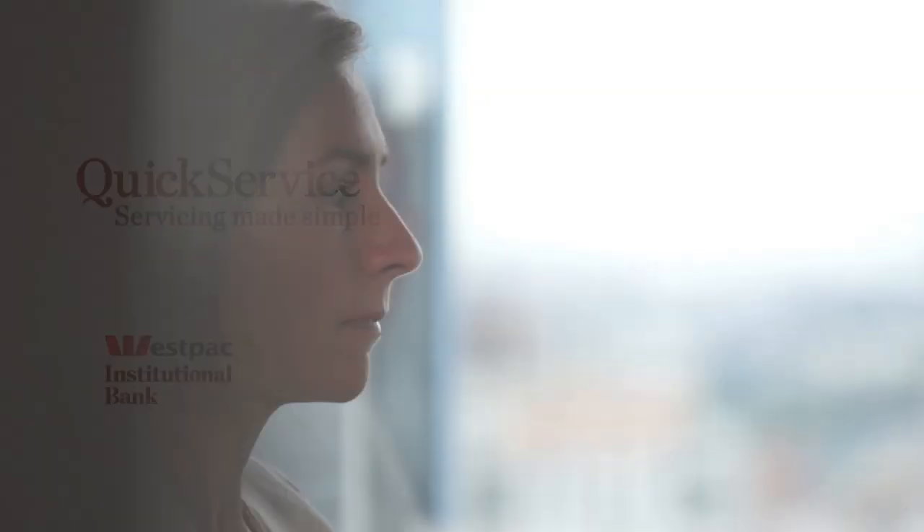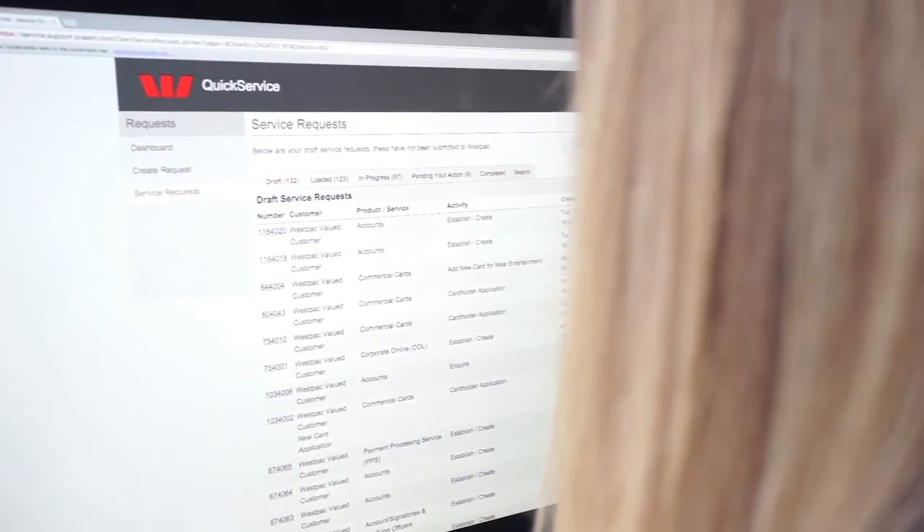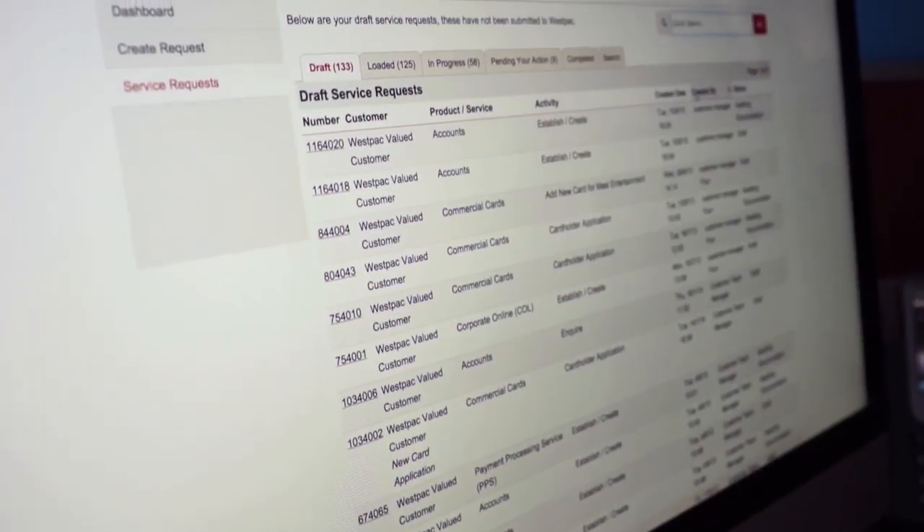Quick Service improves the way we service you. Quick Service is a one-stop shop for all of your transactional banking queries and requests. This means you won't need to remember who to send your request to at Westpac — we'll arrange that for you.